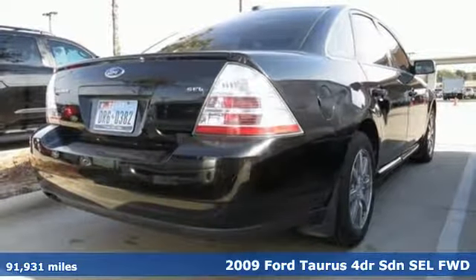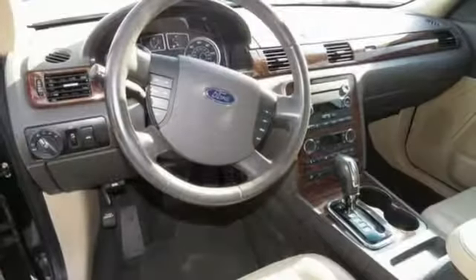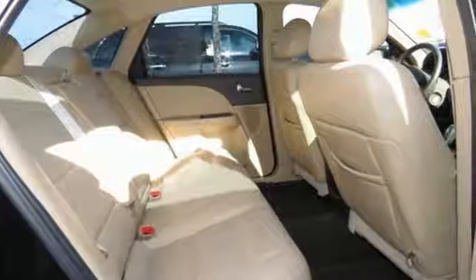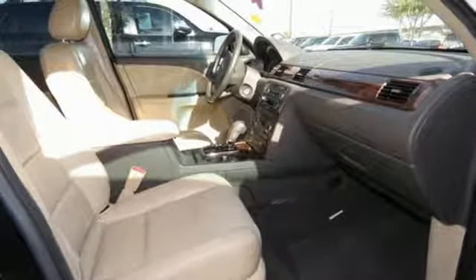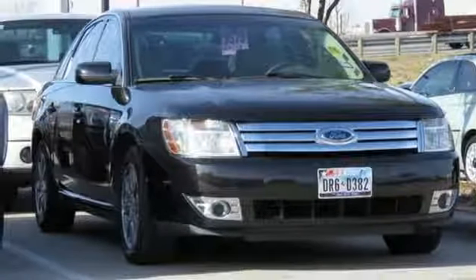And get ready for an impressive combination of features: auxiliary audio input, power heated mirrors, dual zone climate control, auto dimming rear view mirror, power windows, front heated bucket seats, automatic transmission, aluminum wheels, gas pressurized shocks, and V6 engine. Hurry in today and see it for yourself.